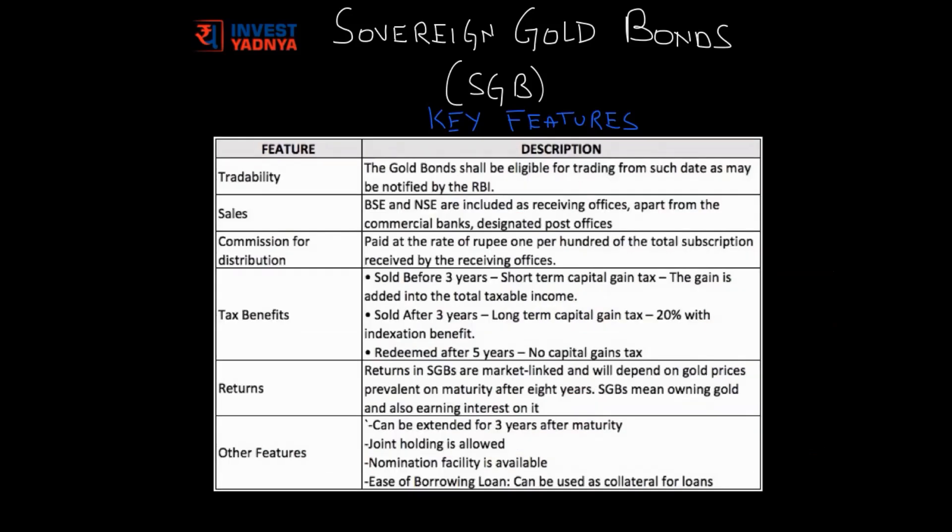If you are concerned about this lock-in period of minimum 5 years, worry not. The government has given the option of tradability of the gold bond as well, so you can buy and sell these bonds on the NSE and BSE. The government is using many channels to sell the gold bond to make it more easily available than physical gold — you can buy gold bonds from the majority of commercial banks both online and offline, from designated post offices, and even BSE and NSE are acting as receiving offices.